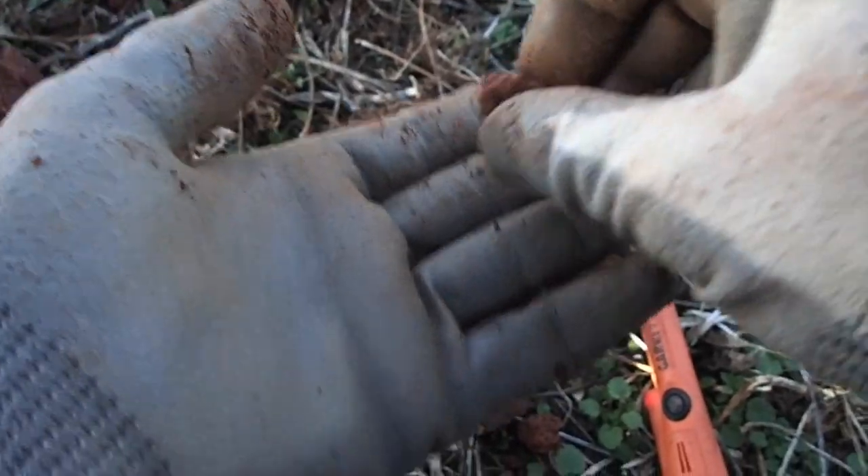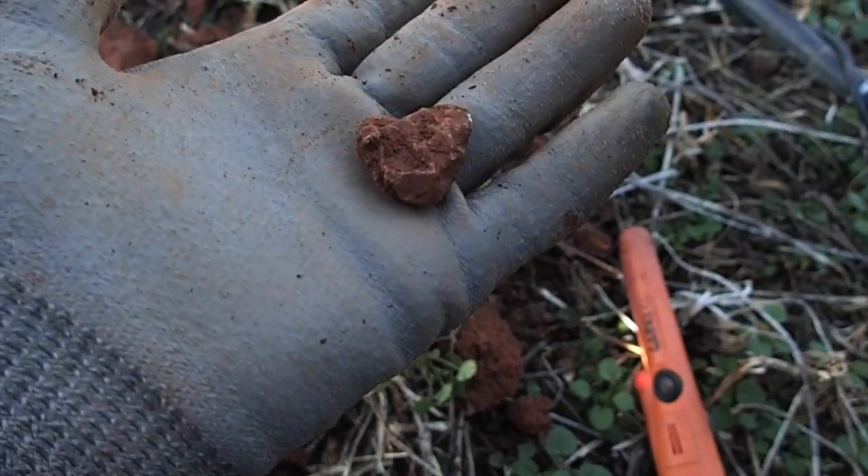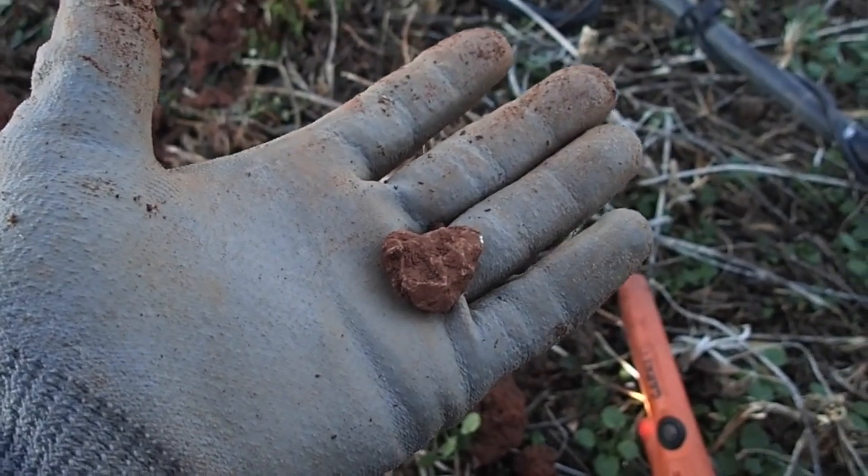All right, we've got the first find of the day. I believe it's a bullet, but it is completely crushed all up — it's a piece of lead. So we'll bag that and keep moving on.